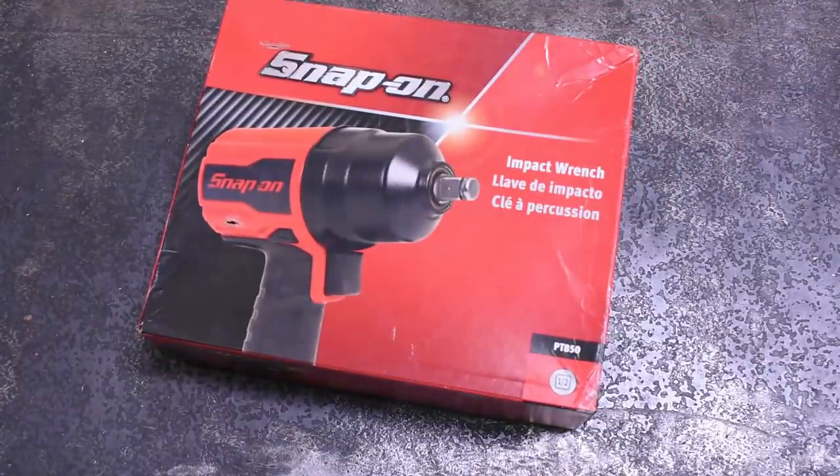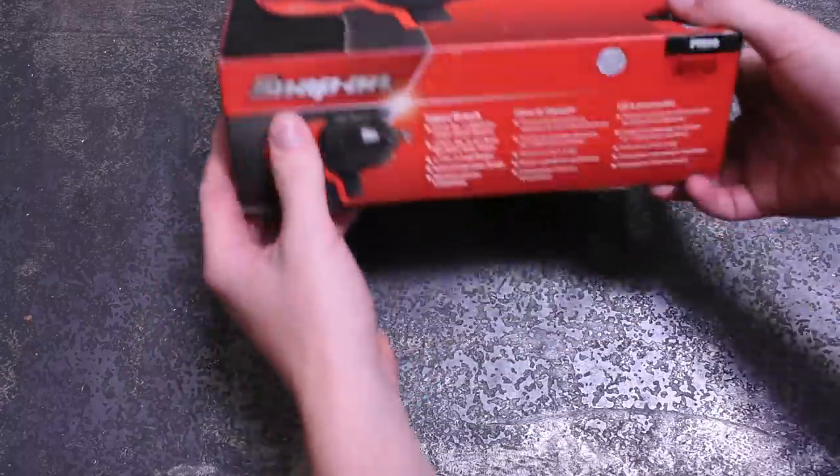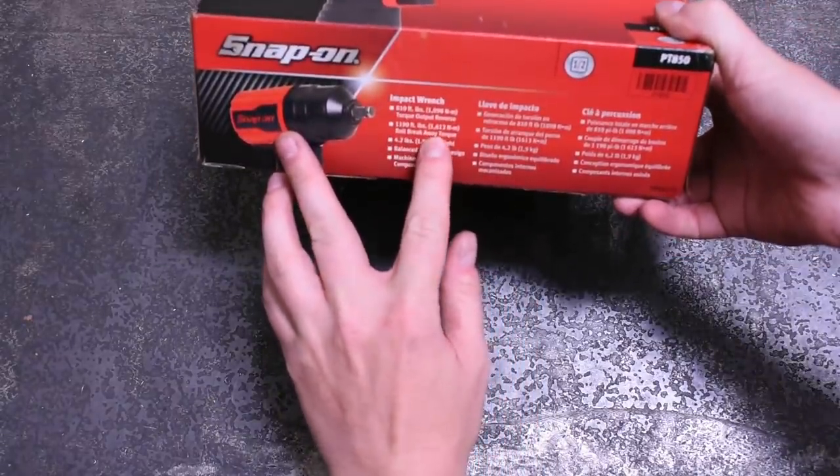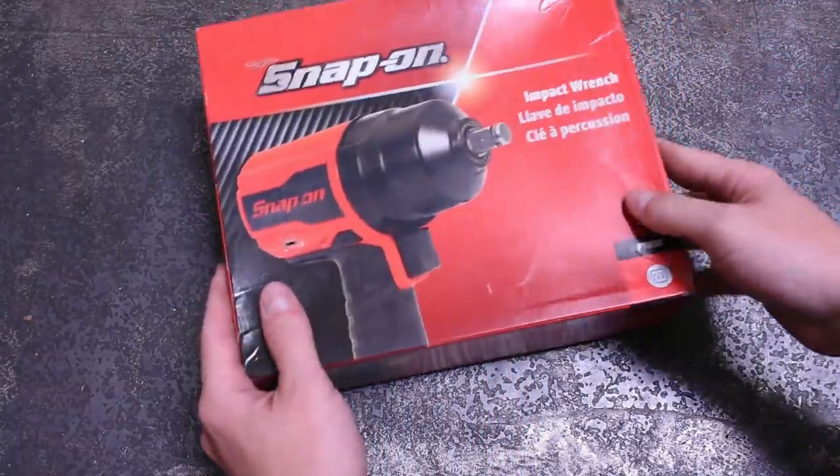Welcome back to the Torque Test Channel. Even before we started this channel, one of the reasons I wanted to make it was to see which tool truck has the most powerful impact wrench. Today we answer that for each of their highest-priced, hardest-hitting half-inch air impact wrenches that you can find on a tool truck.